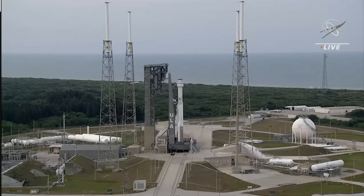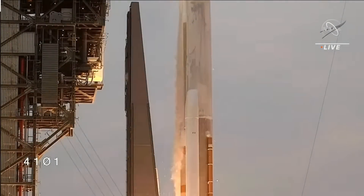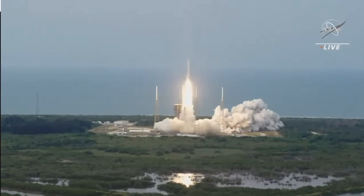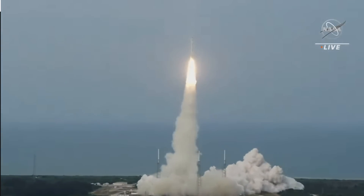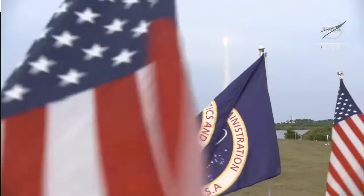NASA also announced that the first crewed flight of Starliner is now set for early 2023. We had thought it might get in before the end of 2022, but there's a lot of work going on to correct minor problems encountered during the uncrewed test flight back in May.